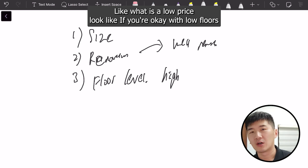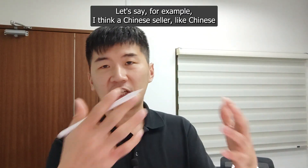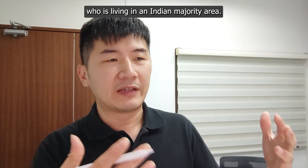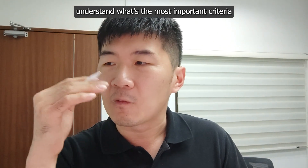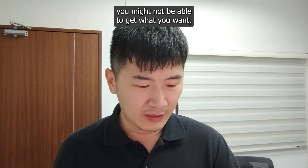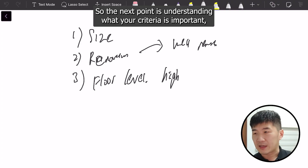What is considered a lower-cost criteria? If you're okay with low floors, generally it won't be very expensive. If the unit has ethnic quota restrictions — for example, a Chinese seller who cannot sell to an Indian buyer in an Indian-majority area — chances are he might not be able to fetch a high price. Understanding your most important criteria helps a lot in your home search, because sometimes you might not get everything, but you can get your top three choices.